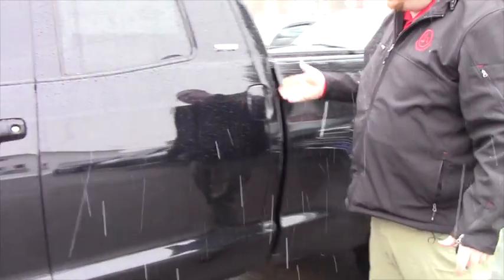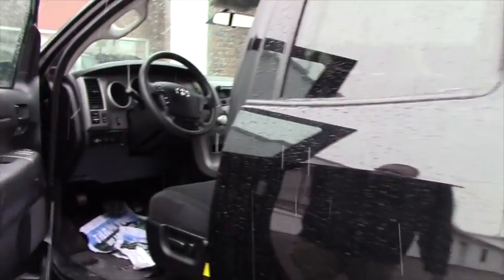This one is the double cab, so it's not quite as big as the CrewMax from the previous video that I showed you. But we'll open it up on the inside so you can have a look.